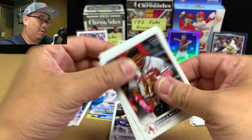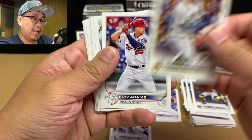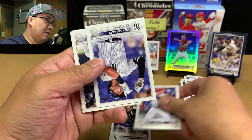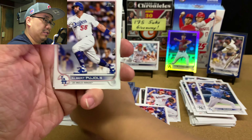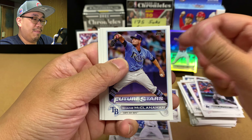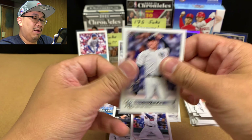Riley's another guy you want to sleeve up. Joey Gallo, Brady Singer, Juan Soto — very nice. Pujols machine, Gerardo Parra, Jorge Alfaro, Shane McClanahan, John Gray, Andrew Miller who is retired, and Anthony Rizzo was our last card.